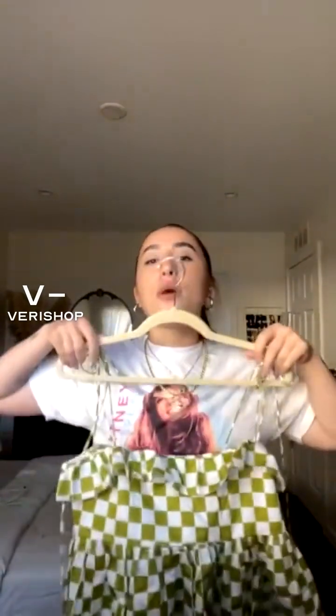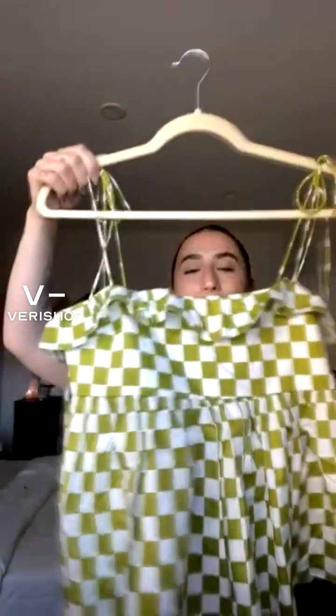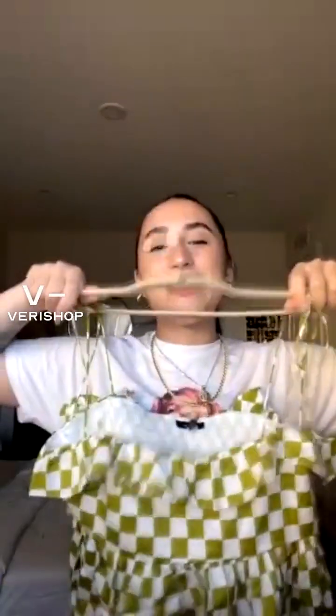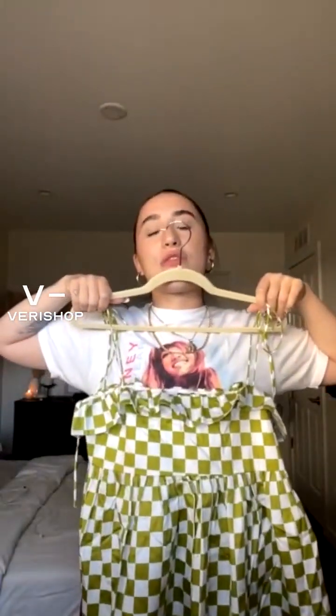I typically wear a size small in tops, but my bust size is a 32D, so sometimes finding tops that fit correctly is a little tricky. This top fits really nicely — I tend to look like a tent when I try to wear baby tops like this, but this one is really flattering.